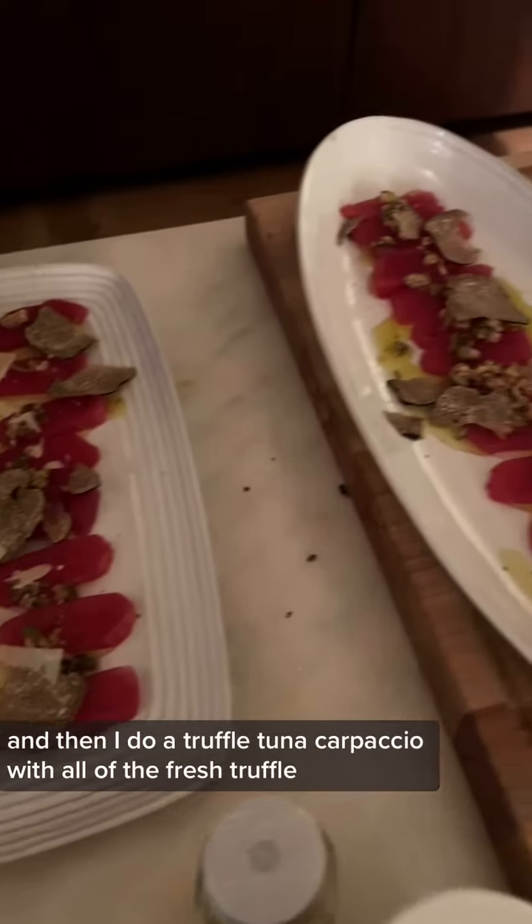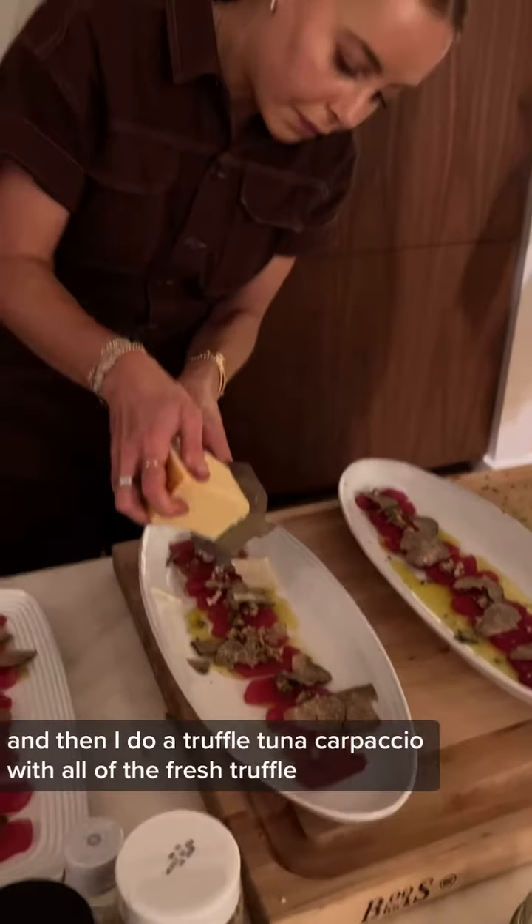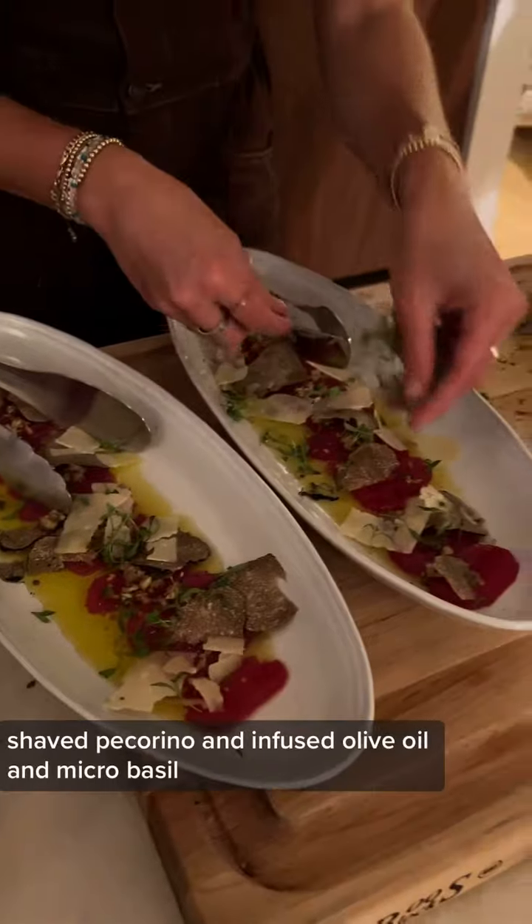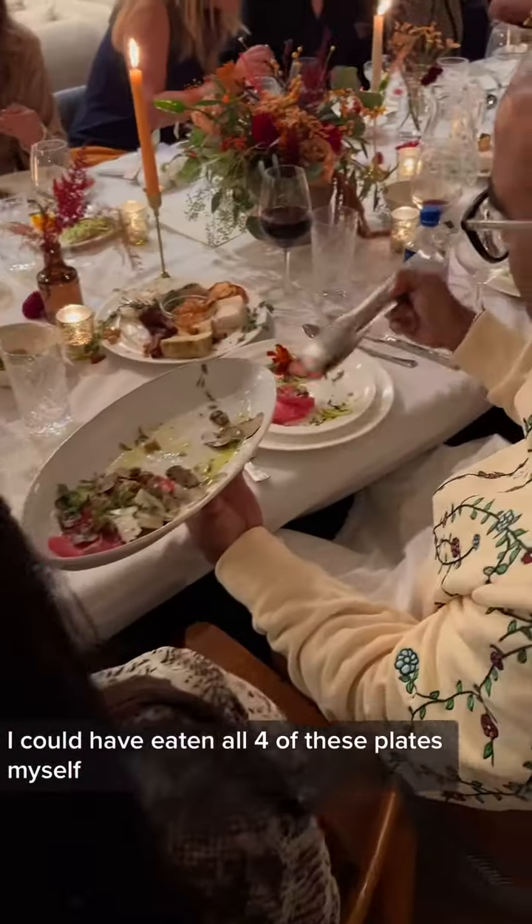And then I do a truffle tuna carpaccio with all of the fresh truffle, shaved pecorino, and infused olive oil and micro basil. I could have eaten all four of these plates myself.